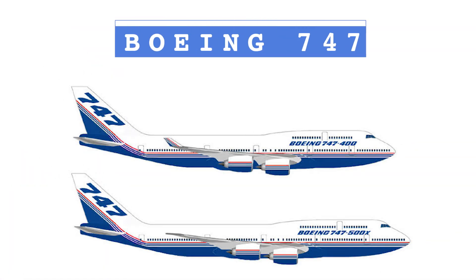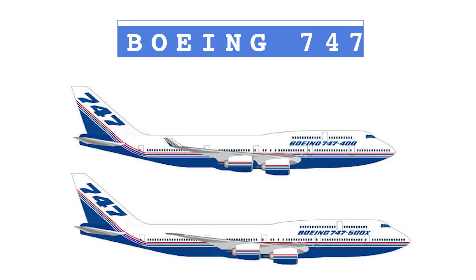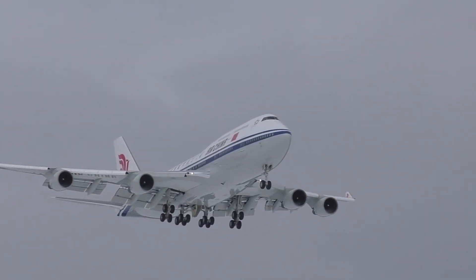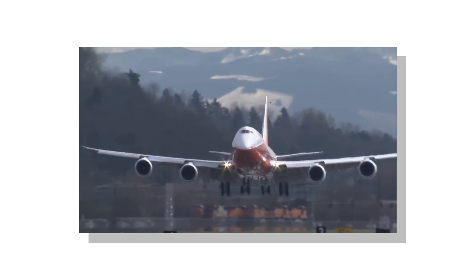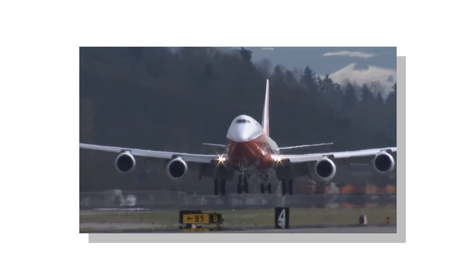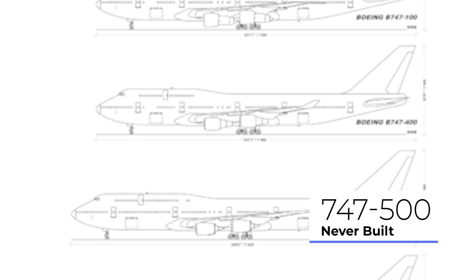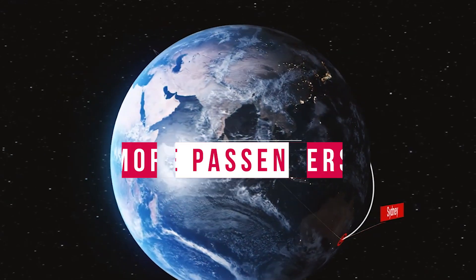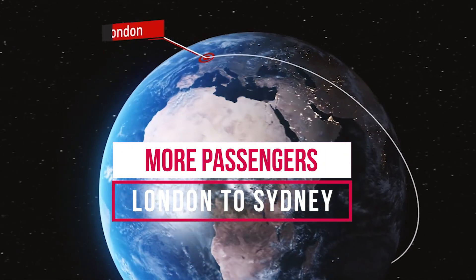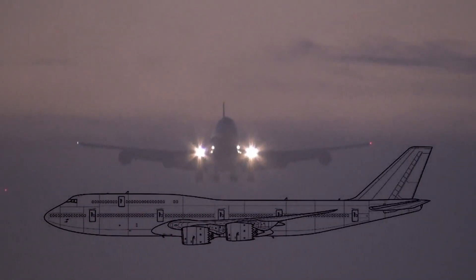The Boeing 747-500, 600, and 700: you might notice that the Boeing 747 series makes a big jump from the dash 400 up to the dash 8, seemingly missing entire generations of aircraft. The Boeing 747-8 is called the dash 8 as it incorporates multiple technologies from the Boeing 787. The first of the mid-generation aircraft that never were was the Boeing 747-500, which would have been an ultra long-range 747 designed to fly between London and Sydney, stretched for more passengers and fuel, and using new engines allowing it to fly faster.